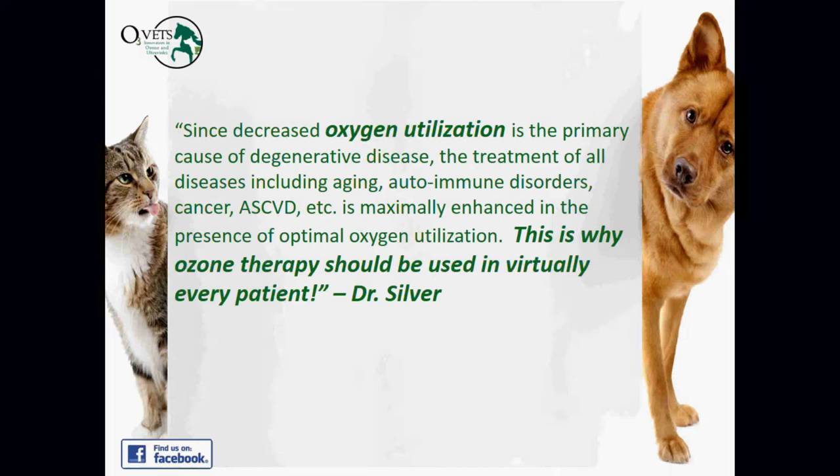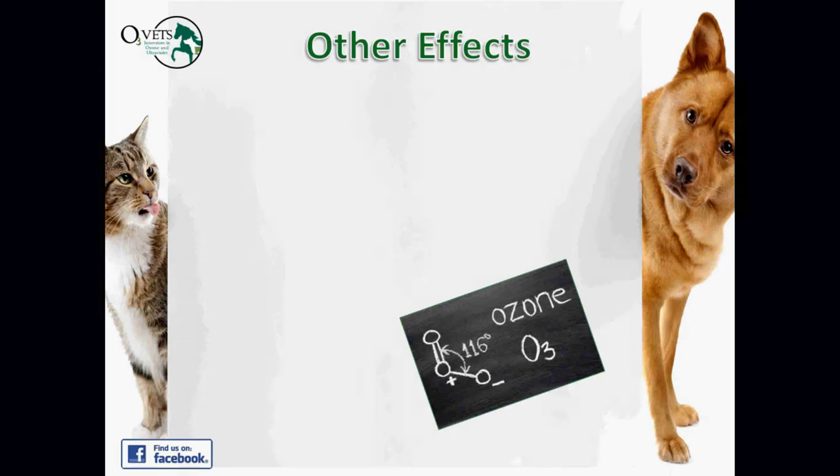Dr. Silver says: since decreased oxygen utilization is the primary cause of degenerative disease, the treatment of all diseases — including aging, autoimmune disorders, cancer, ASCVD, et cetera — is maximally enhanced in the presence of optimal oxygen utilization. This is why ozone therapy should be used in virtually every patient. A number of doctors who have been using ozone therapy say they would never go back to a clinic without it, because it delivers so many beneficial results for so many different clinical indications.